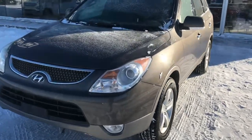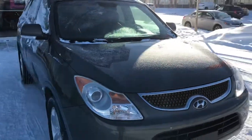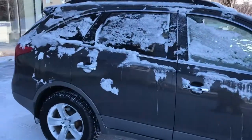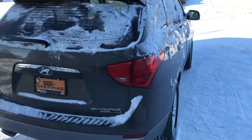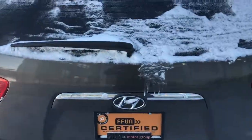Hey Bill, it's Dan Clawson here with Saskatoon North Hyundai. I just wanted to send you a video — this is the 2009 Hyundai Veracruz Limited all-wheel drive that we do have in stock. As you can see, it's a nice frosty February day here. I just wanted to send you a video so you can see a little bit more of the details on the Veracruz.